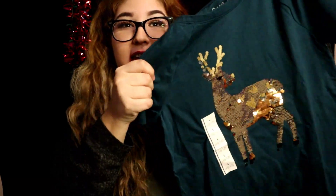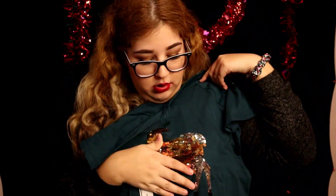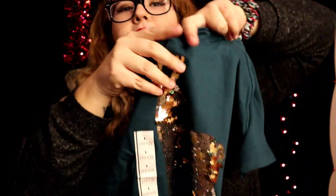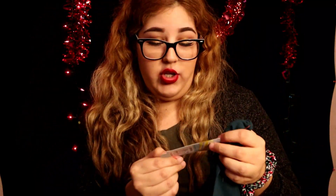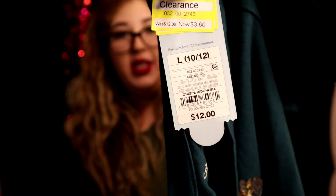Next find is this pretty sequined shirt — I think it's a reindeer. It changes color, going from silver to gold. This one is for Isabella. The brand is Cat & Jack, original price is twelve dollars and I only paid three sixty, which means I saved eight forty.